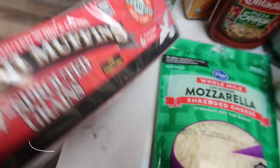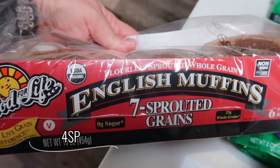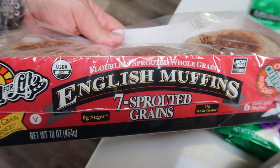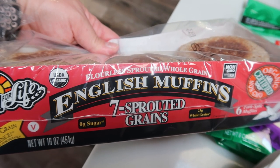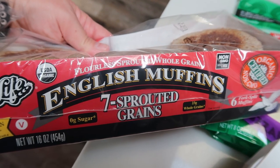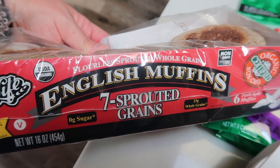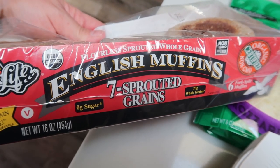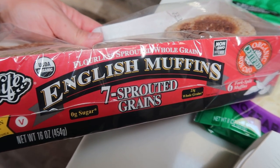Also some more of the Ezekiel English muffins — the seven sprouted grains. I made this for my lunch meal prep and I always like to have these on hand. I love toasting these up with some nut butter. They really are the best English muffins. Anytime you can get a sprouted grain, you have a much healthier bread. These are found in the freezer section of your grocery store, normally with the health food.